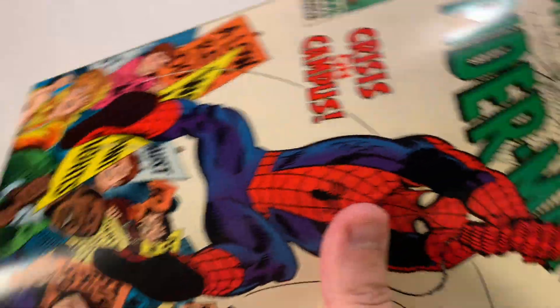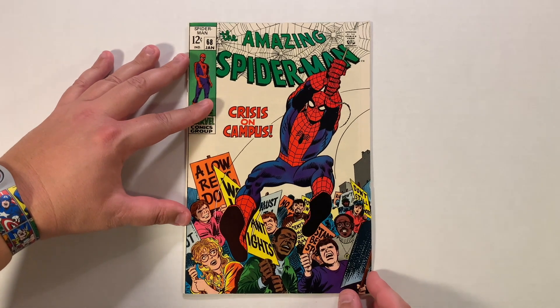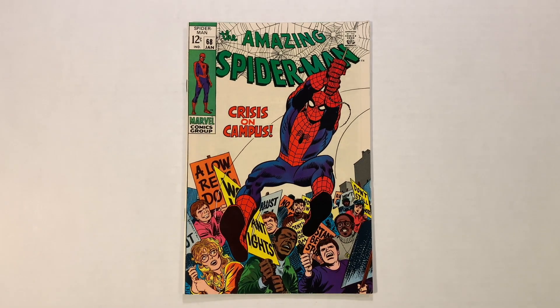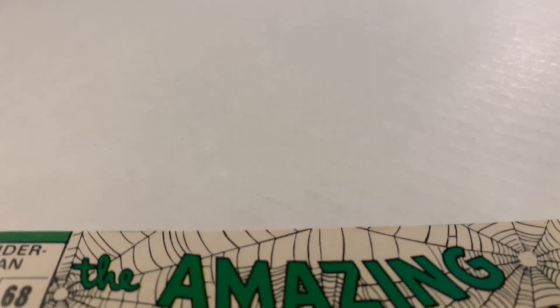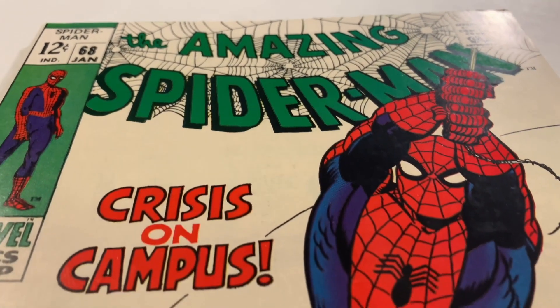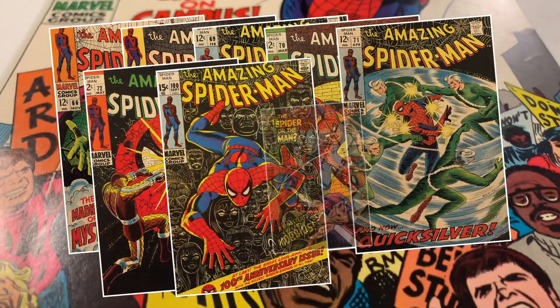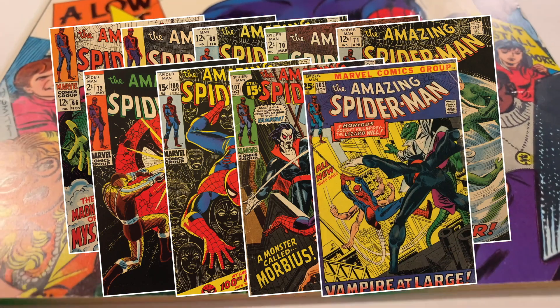Hello everyone, my name is Devon, also known as DH Artist, and welcome back to my Deep Dive series. Today we'll be continuing the adventures of our friendly neighborhood Spider-Man, and if you missed my Deep Dive coverage of his other issues, I'll link to them in the video description below.